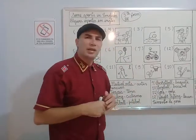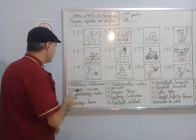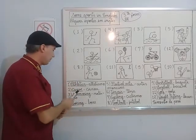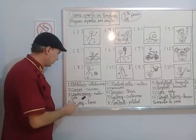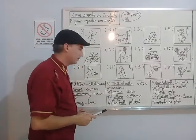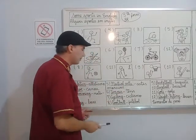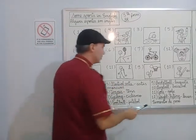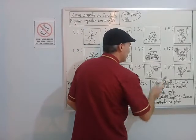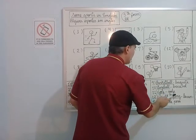Okay, 12 sports. Let's repeat all of them. Repeat after me: athletics, canoe, swimming, boxing, martial arts, tennis, cycling, football, basketball, baseball, golf, weightlifting.